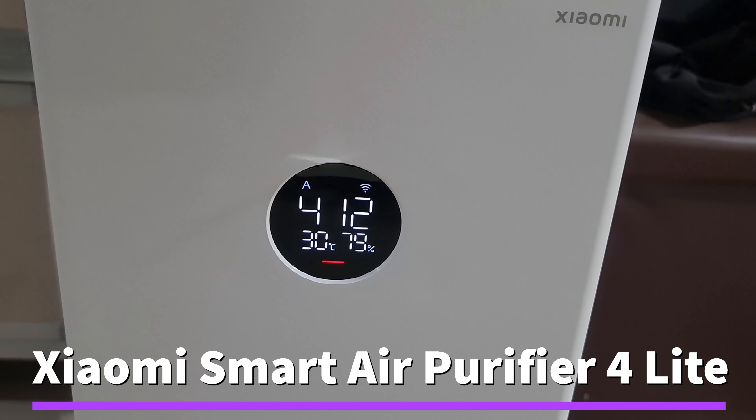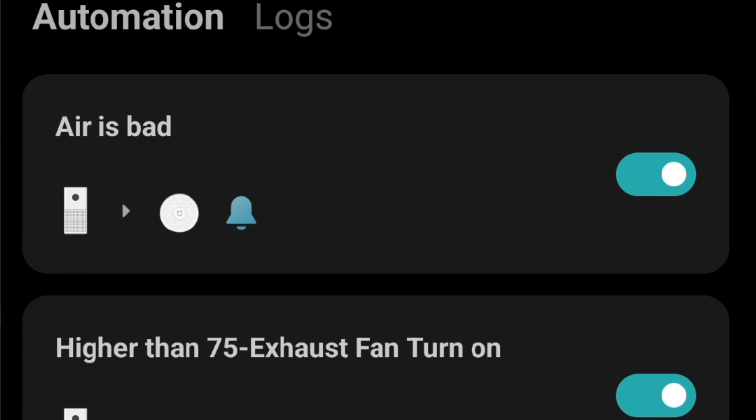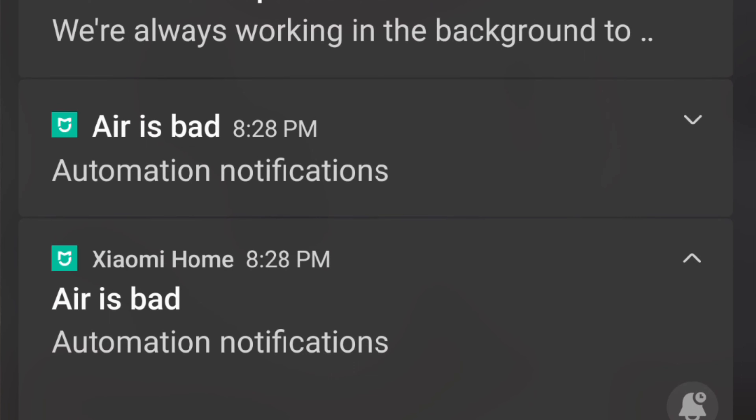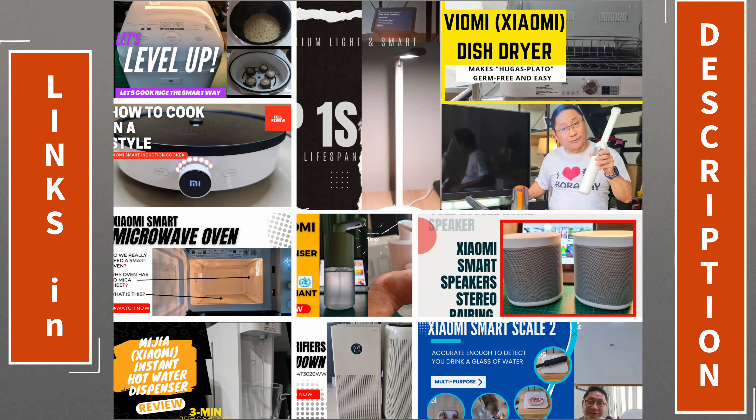From the kitchen to the adjacent living room, the air is kept fresh by the Xiaomi Air Purifier 4 Lite. It is sensitive and detects various gases and dust. It is smart — it can turn on other devices automatically, like exhaust fans, to help get rid of bad air.